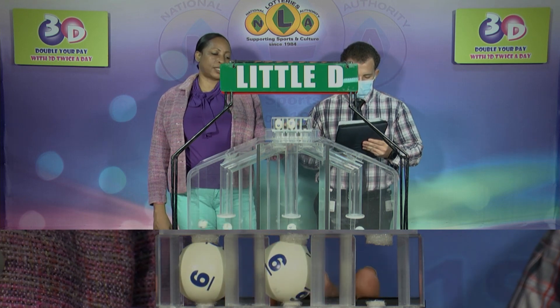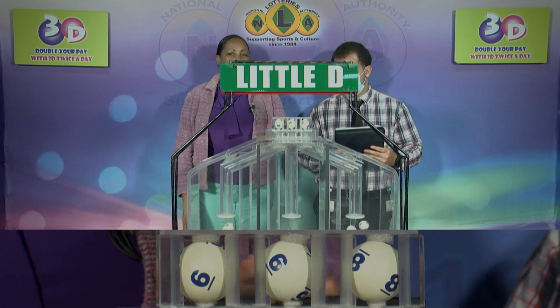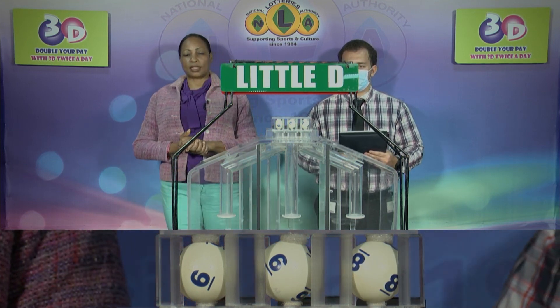The Little D winning number: 6, 6, 6, 6, 8, 8. The Little D winning number is confirmed as 6, 8, 6, 6, 8.